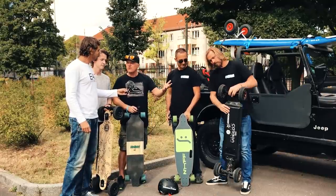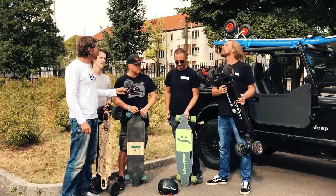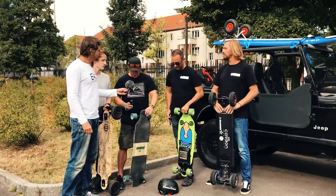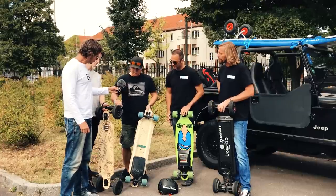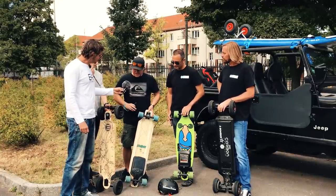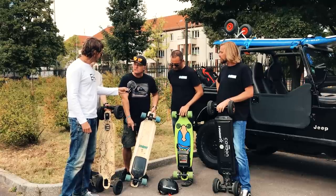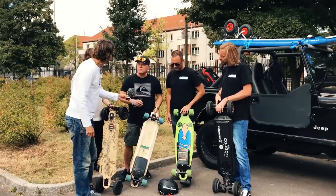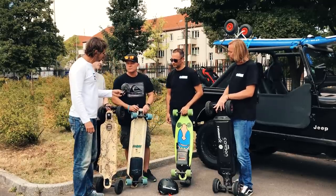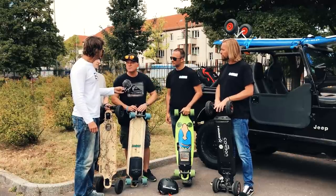We have all-terrain boards with wheels where you don't need to worry about anything — you can go on grass, on the beach, or street wheels for roads. You can buy complete boards, or these are conversion kits where you buy just the head unit and mount it to any skateboard. These boards reach up to 45 kilometers per hour with up to 20 kilometers of range.